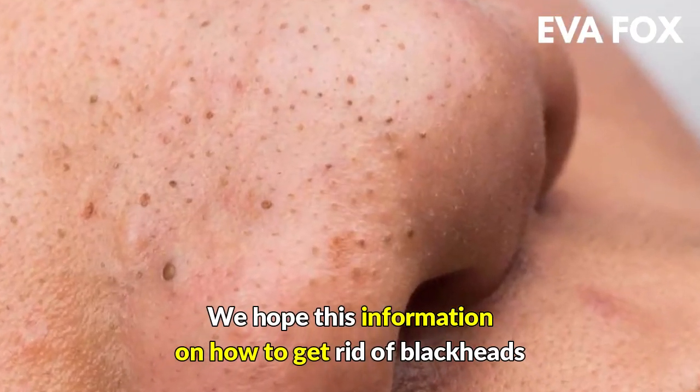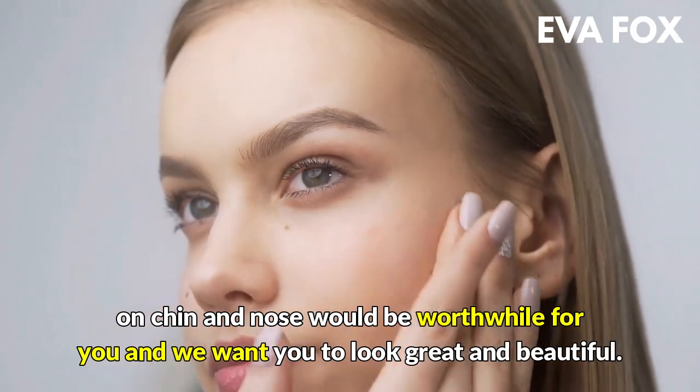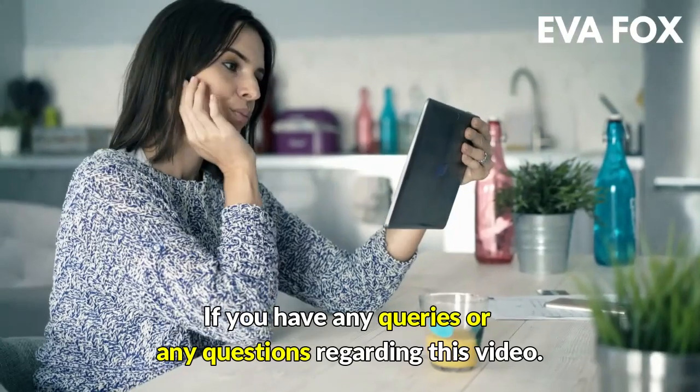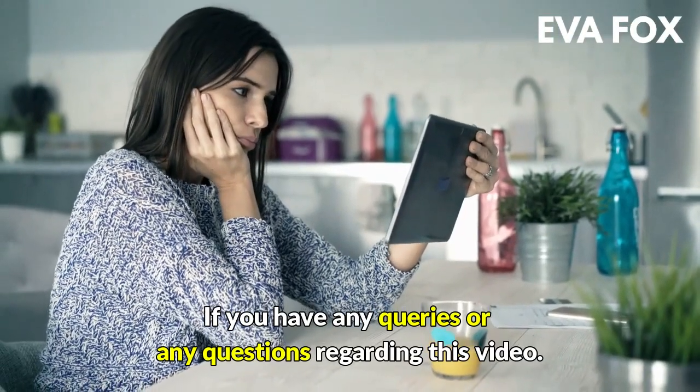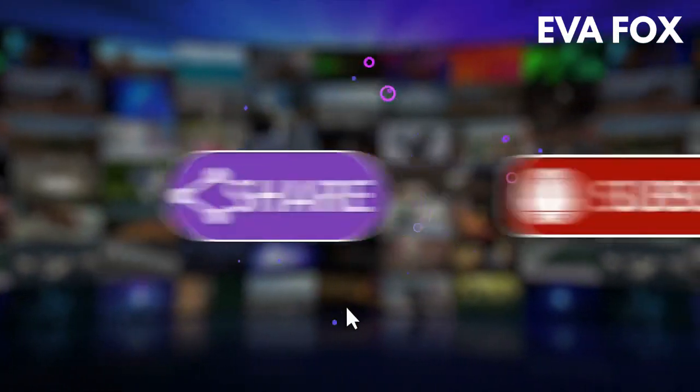We hope this information on how to get rid of blackheads on chin and nose is worthwhile for you, and we want you to look great and beautiful. If you have any queries or questions regarding this video, and if you liked it, share it with others and subscribe to the channel!